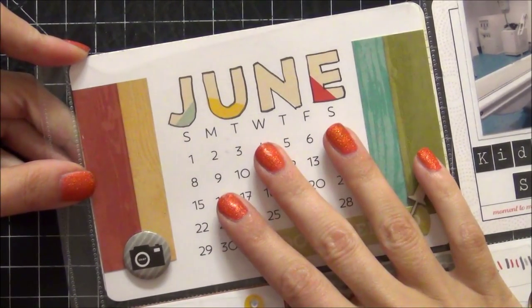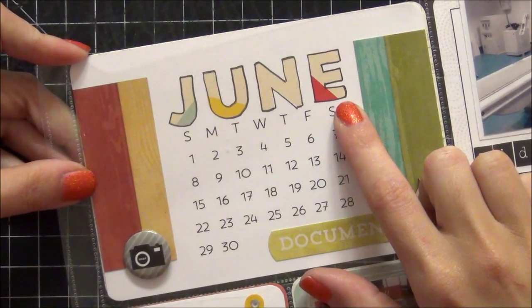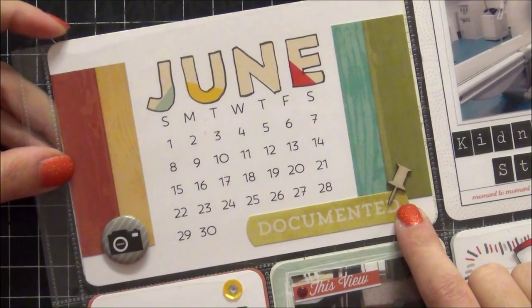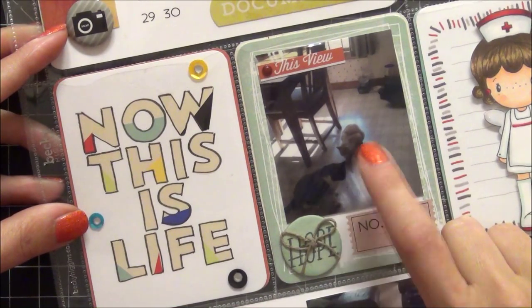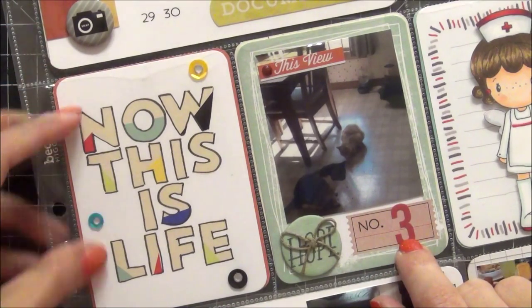The first card is the title card for June. I just outlined it with some black so that it stood out more, and I loved the little pushpin wood veneers that came in the kit this month. And then this is just the first picture I took of Salem, Pookie, and Maxwell. They're finally starting to accept the new cat Maxwell, and it says number three.